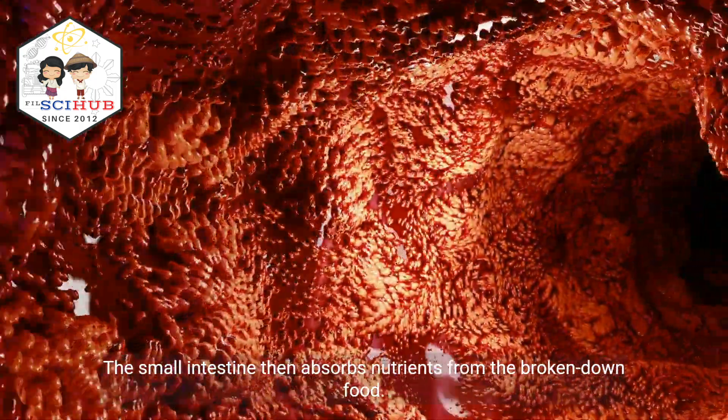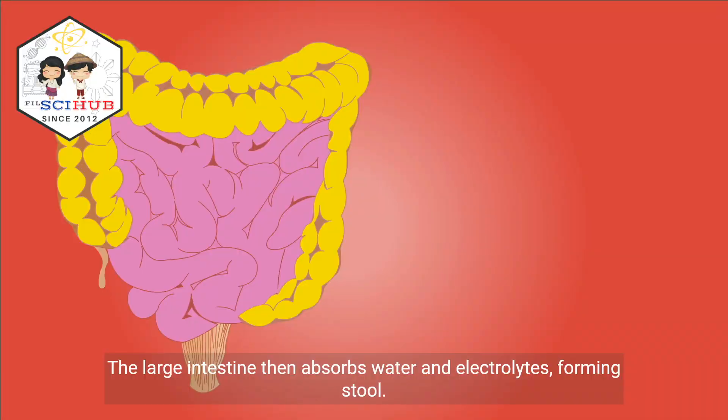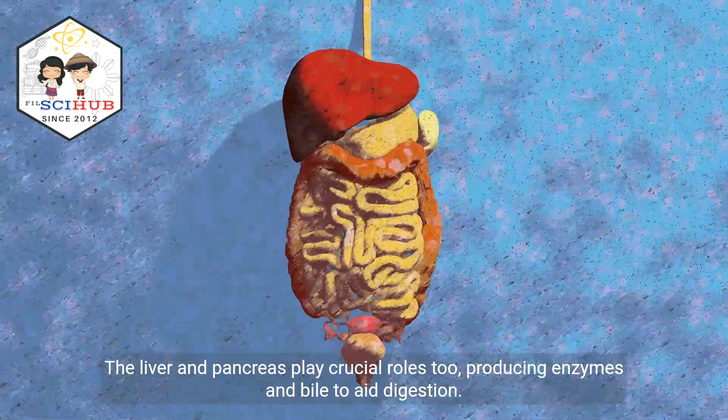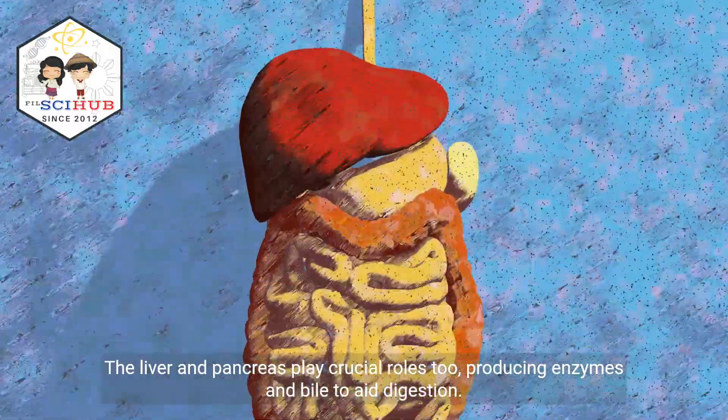The small intestine then absorbs nutrients from the broken down food. The large intestine then absorbs water and electrolytes, forming stool. The liver and pancreas play crucial roles too, producing enzymes and bile to aid digestion.